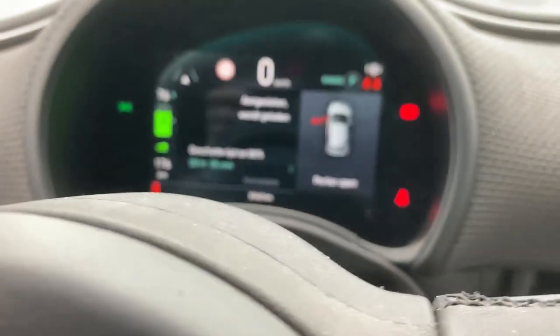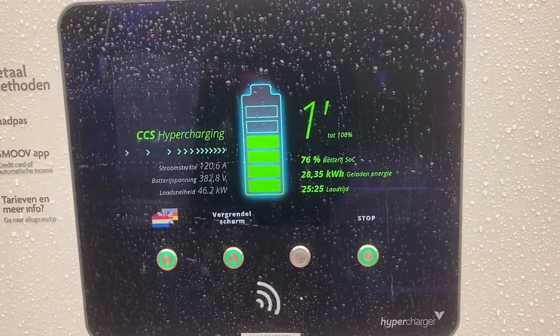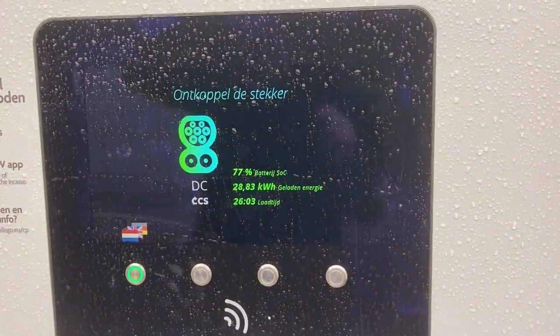The vehicle says five minutes to 80 percent, but it'll probably be less than five minutes because we're already at 76. And we're gonna stop this session at 77 percent. Boom!